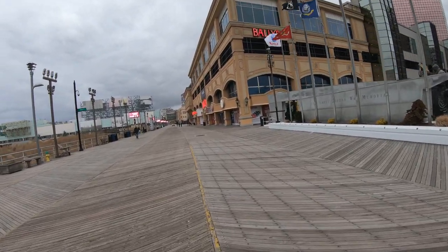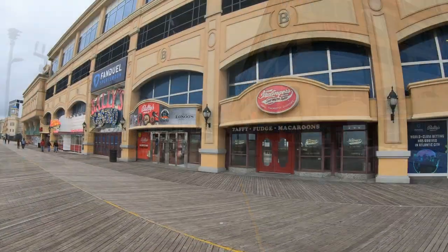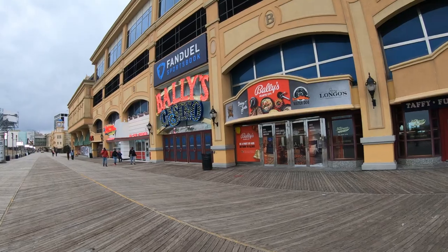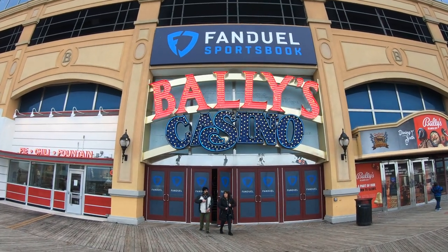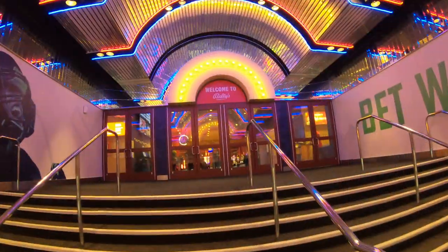Bally's is undergoing lots of changes under some new ownership and a lot of those changes include the restaurants here. Walking around downstairs you'll see that Bally's has a food court with lots of the usuals as far as food courts are concerned. Also downstairs is Red Bull 88 and Johnny Rock's, a casual burger place, but we're going to head upstairs where there are three main dining areas.